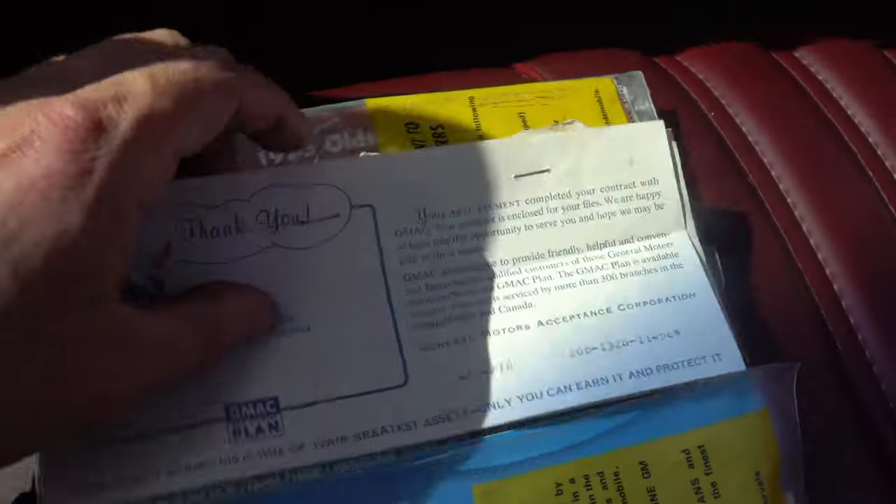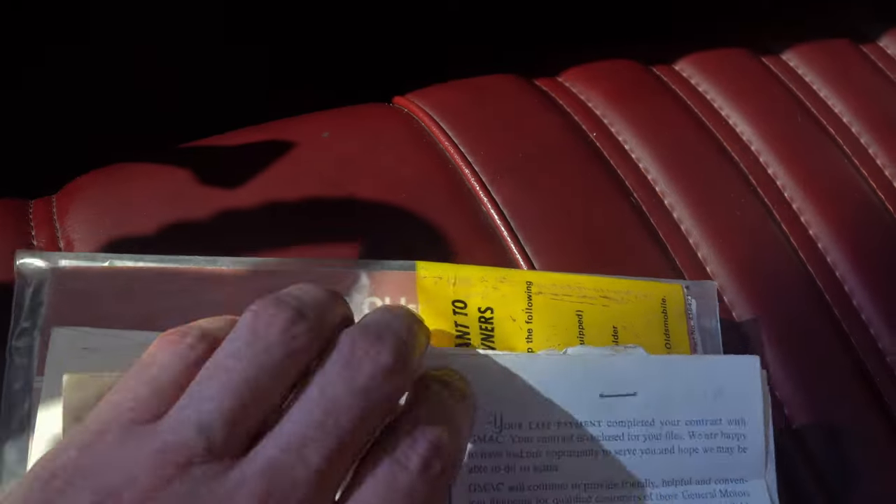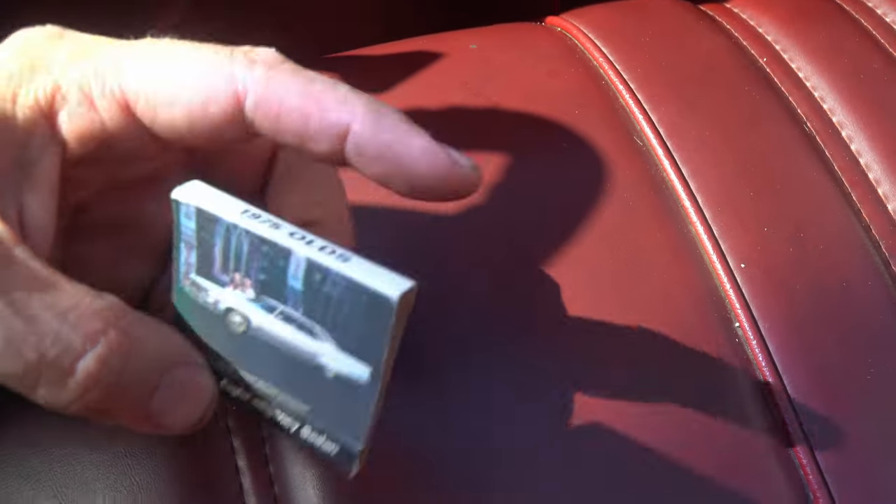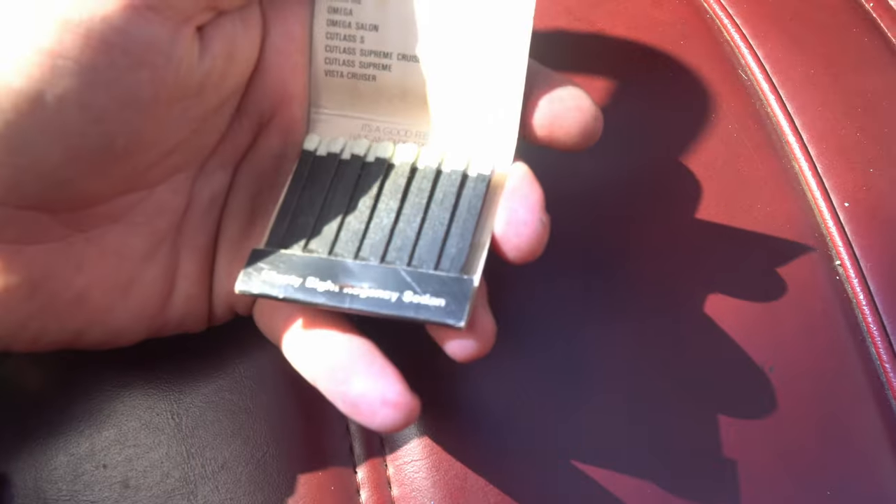He traded in a 1975 Cadillac DeVille for this 1975 Delta 88 on the 25th day of March in 1975. I can almost guarantee you that the Delta 88 you're purchasing or thinking about purchasing doesn't have that type of information. And this information alone is like gold. Look at this — a matchbox or matches, 1975. It's pretty cool.